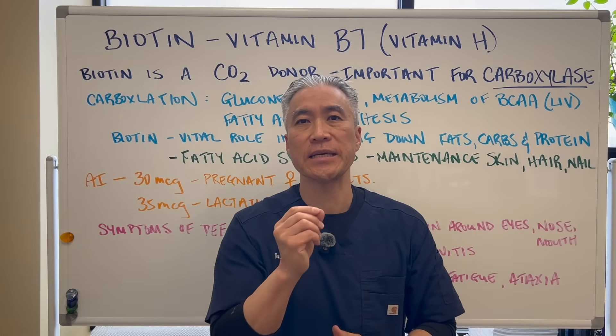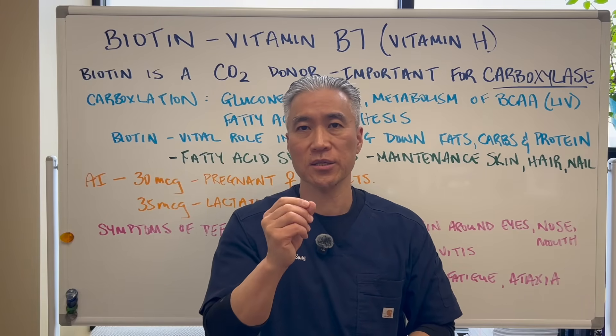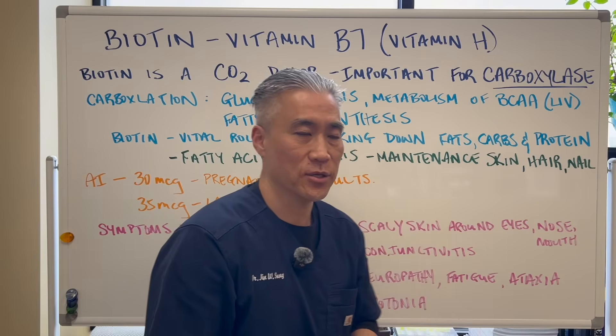The vitamin for your hair, skin, and nails. Welcome back. This is Dr. Jin Sung, where clinical excellence meets excellent results. Let's get right into this video.